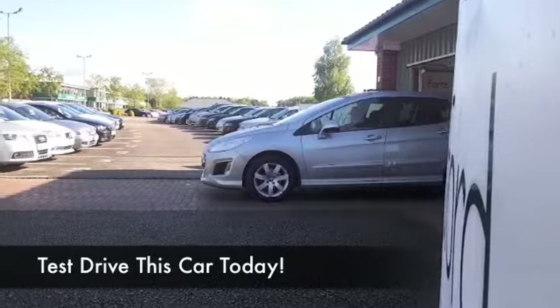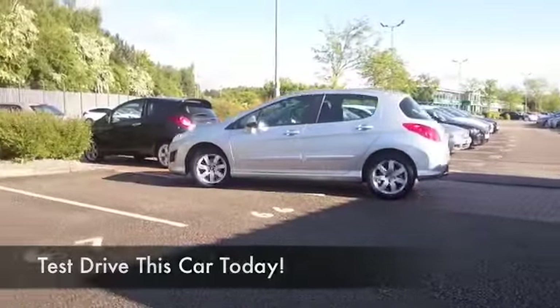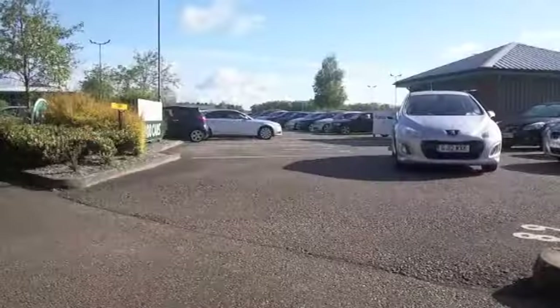You'll make friends with the 308 very quickly — it's a very stylish looking car and brilliant to drive around town, equally at home on those long journeys on the motorway. The 1.6 diesel in this car gives you effortless performance.